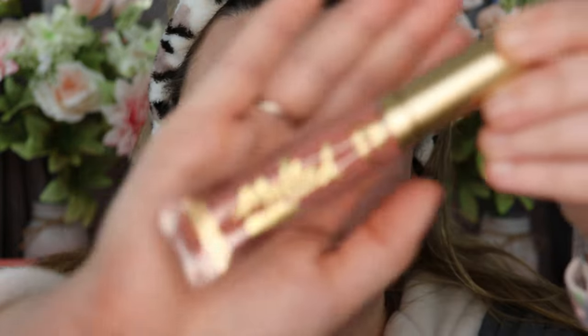Last but not least, I'm going to apply some liquid matte lipstick from Too Faced. It is the Melted Matte in the shade My Type.